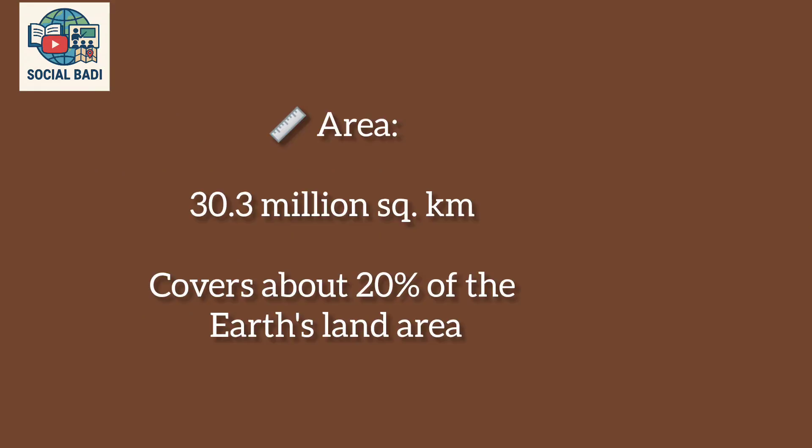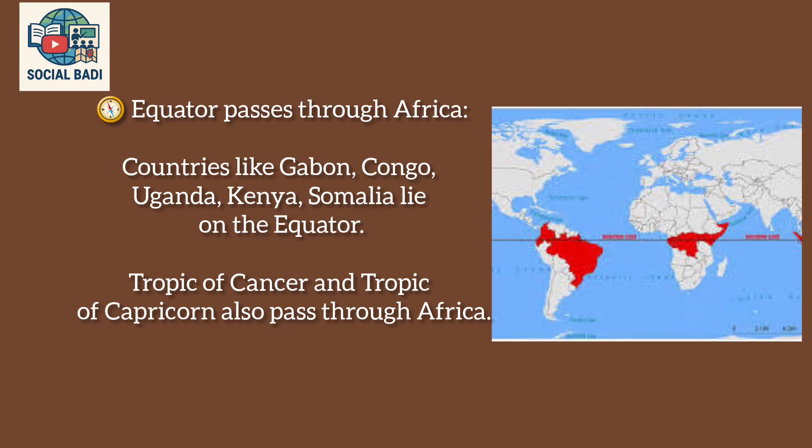Africa covers an area of 30.3 million square kilometers, about 20% of the Earth's land area. The Equator passes through Africa, through countries like Gabon, Congo, Uganda, Kenya, and Somalia. The Tropic of Cancer and Tropic of Capricorn also pass through Africa.